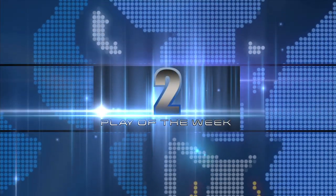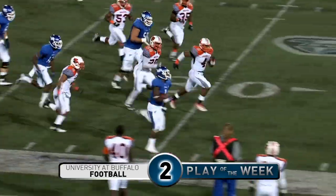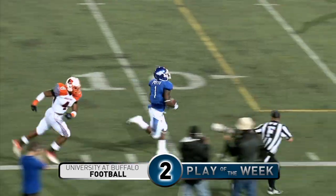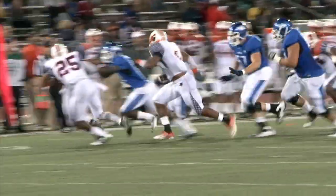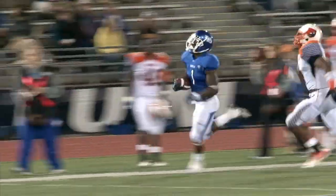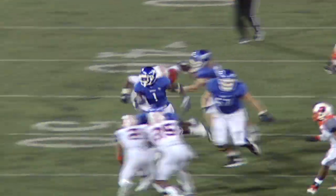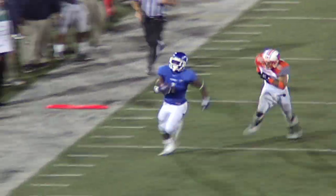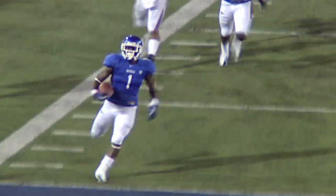Number two. James Potts now gets the handoff, he gets the sideline and he is gone. James Potts has gone 49 yards for his first college touchdown. And who's the first guy off the bench running across the field? Brandon Oliver, all the way across the field to congratulate Potts, who just explodes down the right-hand side.